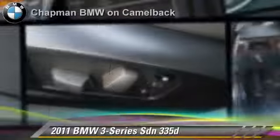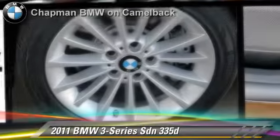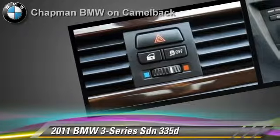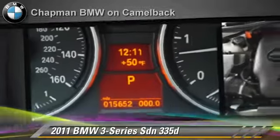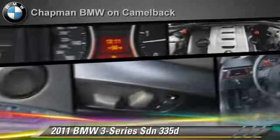The 2011 BMW 335D, powered by a 3-liter, 6-cylinder engine, with a 6-speed automatic transmission. This sedan, with fewer than 20,000 miles on the odometer, gets up to 36 miles per gallon. This BMW features power windows, a CD player, and cruise control.